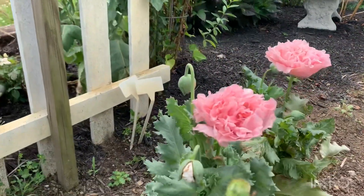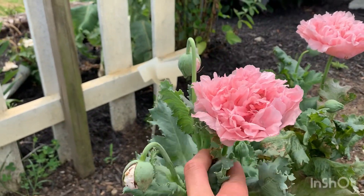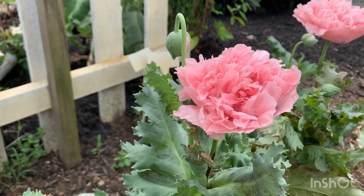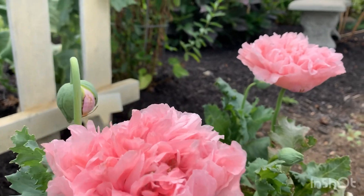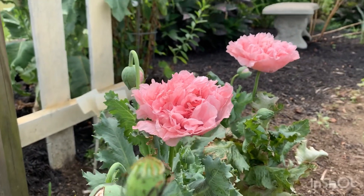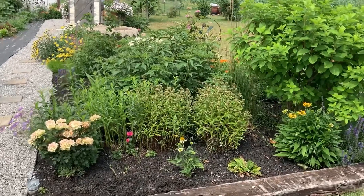First, this is what I wanted to show you in the cut flower garden — this is a pink peony poppy. Oh my goodness, if you can get your hands on seeds like this, you need it in your cut flower garden. And now back to where all the plants ended up.